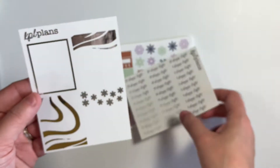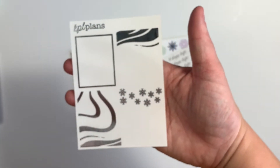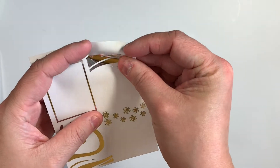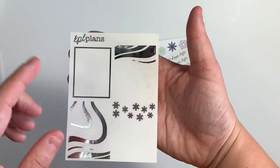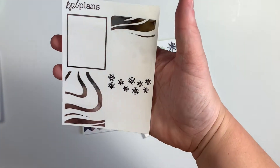This is from KPL Plans. This is a clear foil overlay in silver. As you can see, it's just a clear foil overlay but it can go over your full boxes. And it has that kind of Northern Lights pattern, then this outline, and then the snowflakes. So super pretty.